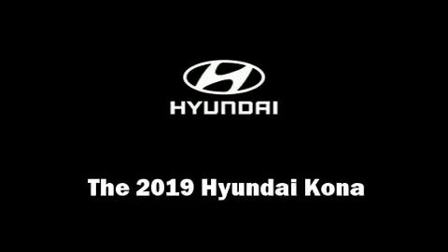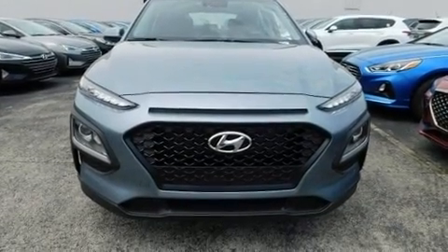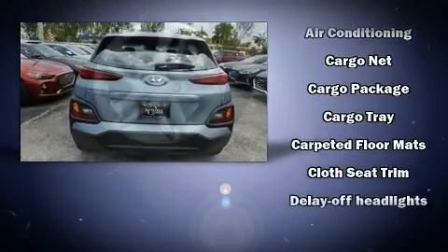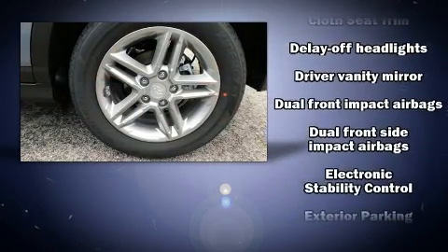You can expect a lot from the 2019 Hyundai Kona. Smooth gear shifts are achieved thanks to the two-liter four-cylinder engine, and for added security, dynamic stability control supplements the drivetrain. Top features include cruise control and delay-off headlights.